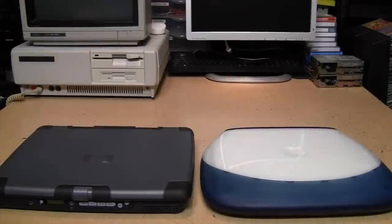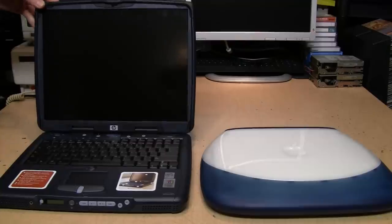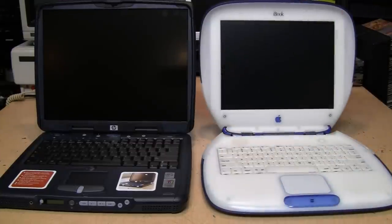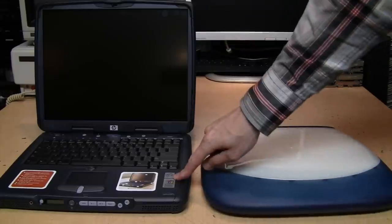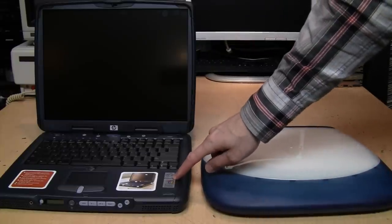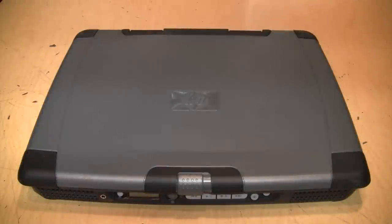When buying a new laptop in early 2001 you had a choice between one of these and one of these. That's about as stark a difference in styling between a Mac and a PC as you'll ever see. It's clear which one wins the beauty contest, but today we're not going to look at the Mac — instead we're going to take a look at this Windows ME laptop from HP.